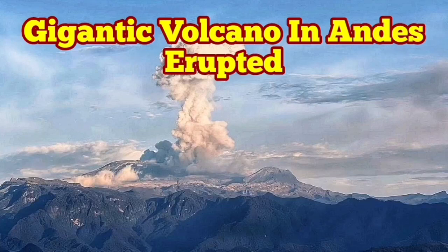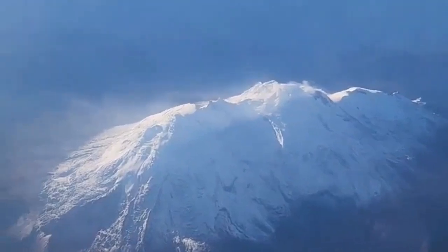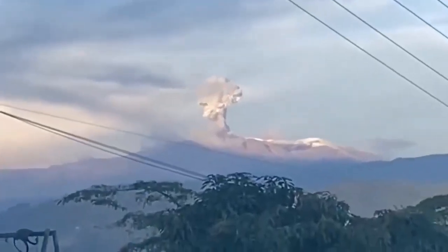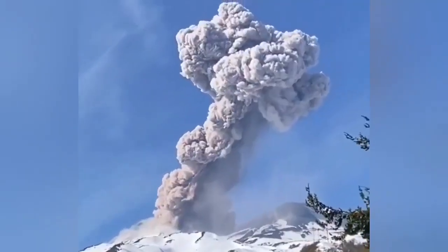A gigantic volcano has erupted in the Andes Mountains of South America. This is the Nevado del Ruiz, a gigantic volcano, 65 kilometers from west to east. And the size of it, compared with something like Popocatépetl, is 20 kilometers bigger. This volcano has erupted.